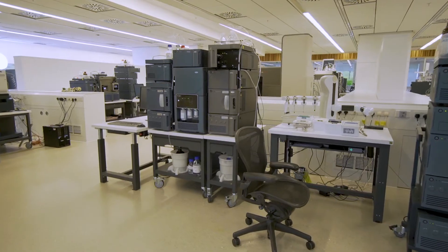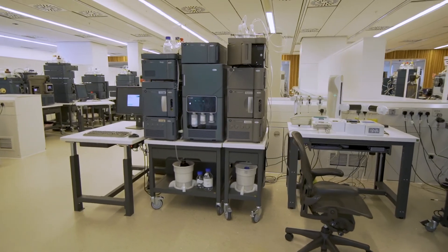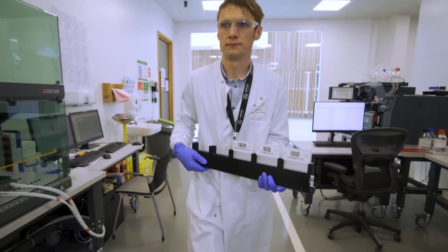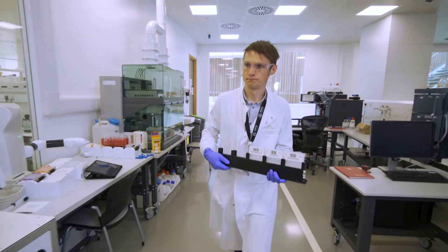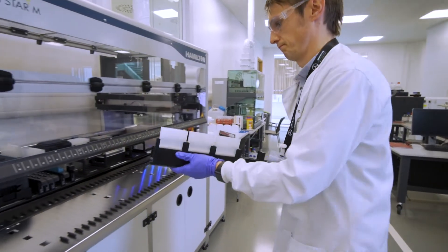We cover a broad range of application areas in the demo lab, and for the clinical markets we utilise our range of tandem quadrupole instruments, starting from the Zevo TQD up to the extremely sensitive TQXS. We commonly analyse samples in biological matrices such as plasma and urine to quantify panels of steroids, metanephrines and immunosuppressant drugs, to name just a few, demonstrating the instrument capabilities.